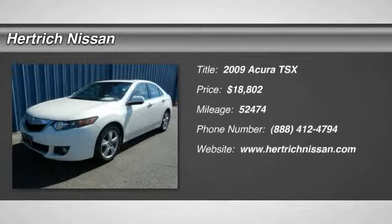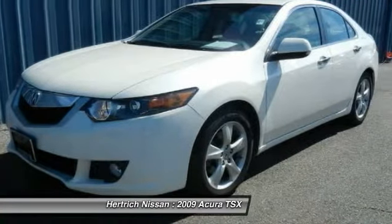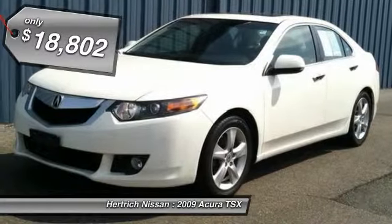Thank you for your interest in one of Hurtig Nissan's online offerings. Please continue for more information regarding this 2009 Acura TSX Tech Package with 52,466 miles.